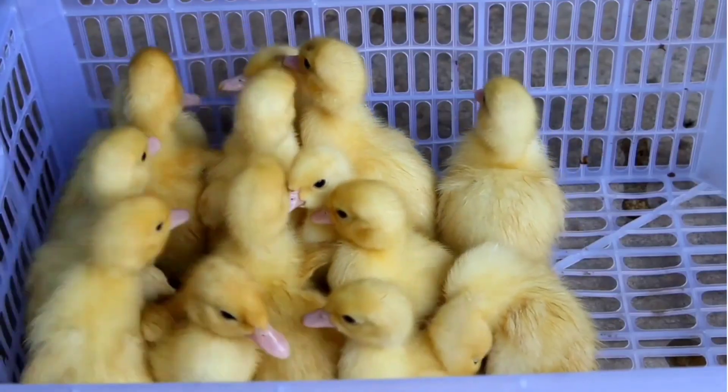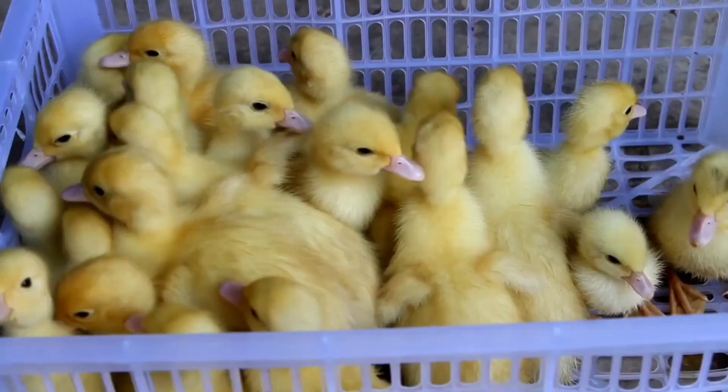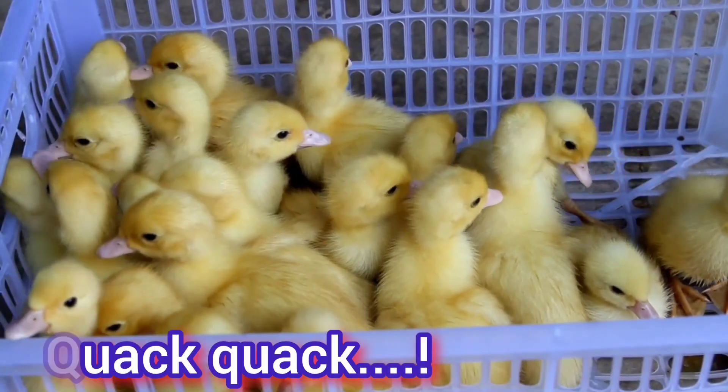Look at the cute little ducks! They are so, so cute! Quack, quack!